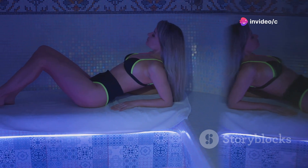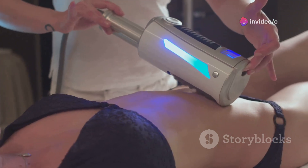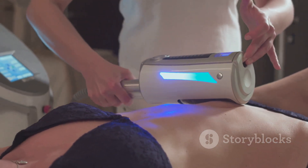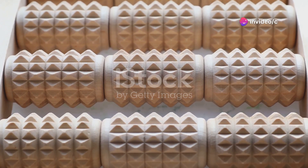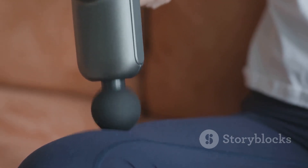Let's face it — we could all use a little more relaxation in our lives. That's where this next gadget comes in: the ultimate massage tool that's like having a personal masseuse on demand. This innovative device combines the benefits of a massage ball and a foam roller, all in one compact package. It's perfect for targeting sore muscles, improving flexibility, and relieving stress. Plus, it's small enough to take with you anywhere.